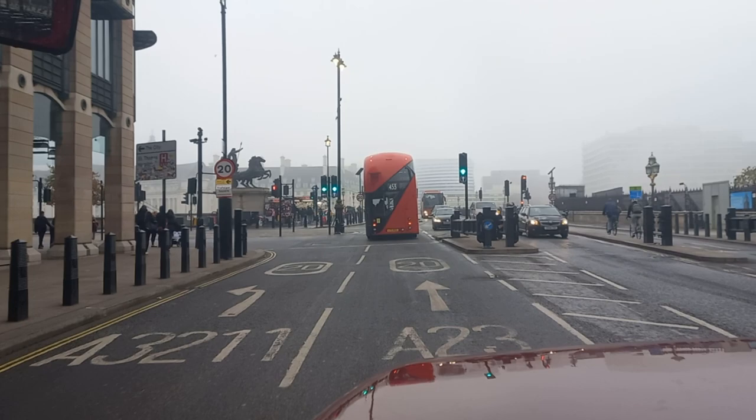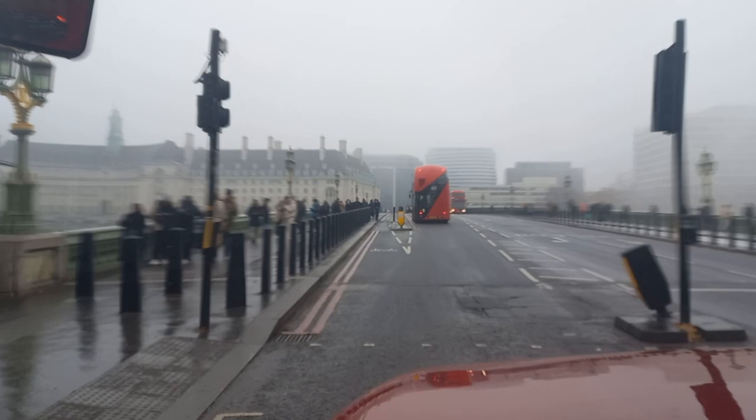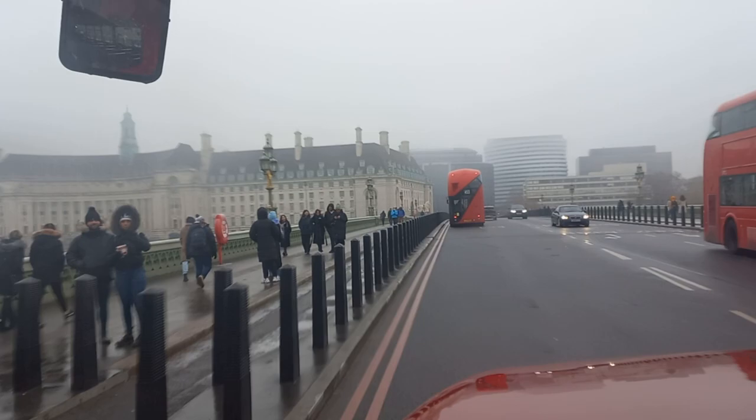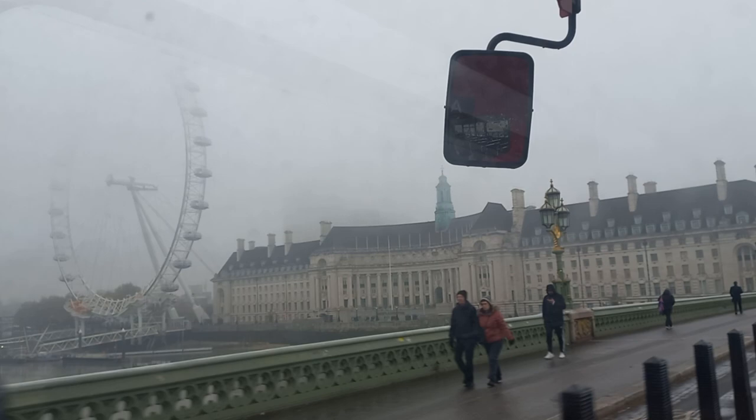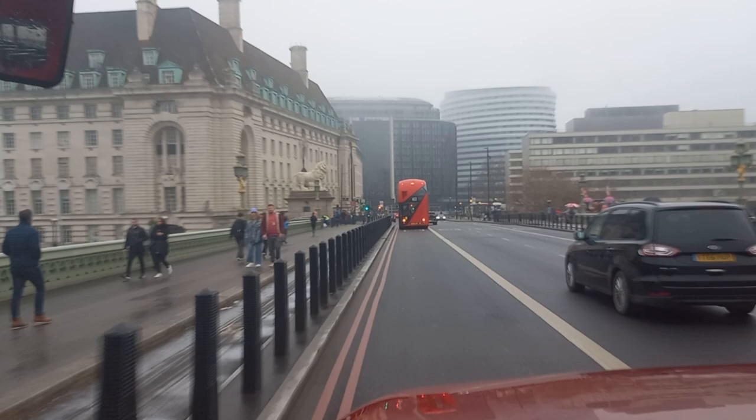Now about to cross over Westminster Bridge again — this time we're crossing from west to east. All the buildings on the South Bank are shrouded in fog. We've got a view of County Hall, the London Eye, and St Thomas' Hospital on the right.